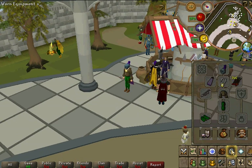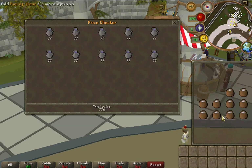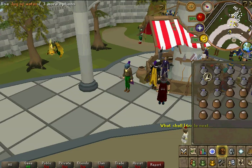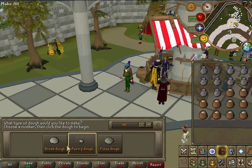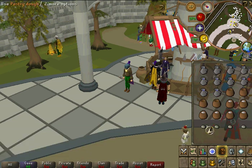What you're going to do is — I'll price check it for you. I got my jug of water and pot of flour. The total value is 1.3k. Now check this out: make pastry dough.